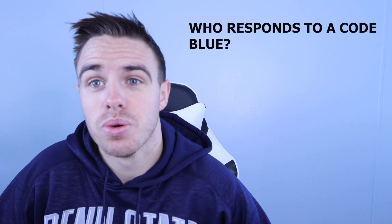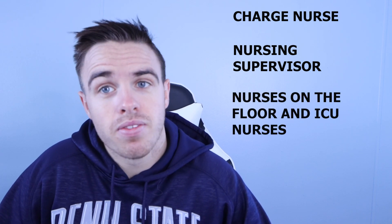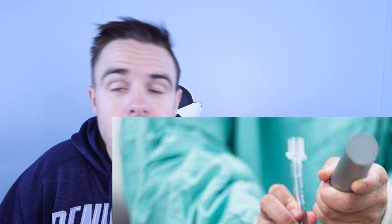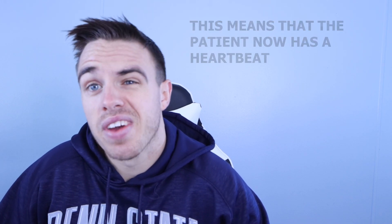So who responds to a code blue? Generally it's the charge nurse on that floor, the nursing supervisor, a lot of nurses already on that floor, CNAs to help do compressions, respiratory therapists, anesthesia, and doctors — either the hospitalist, nocturnalist, or sometimes even critical care. Most times the patient will get intubated and shipped to the ICU if they get ROSC back, meaning the patient's heart rate returned and blood is flowing again, but we want them in the ICU for more serious medications to keep them alive.